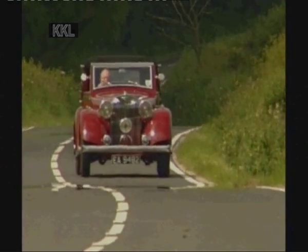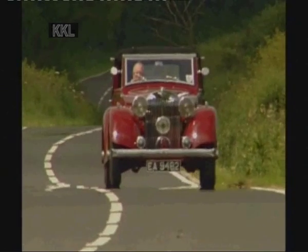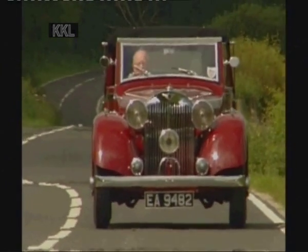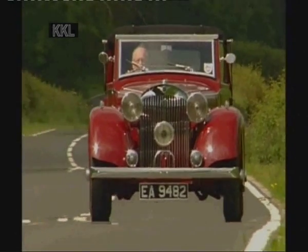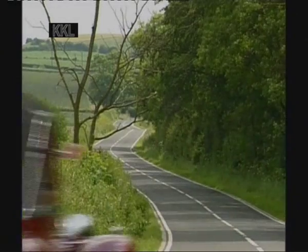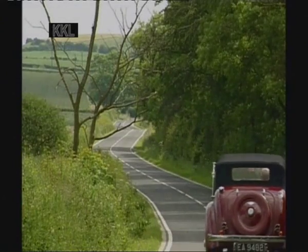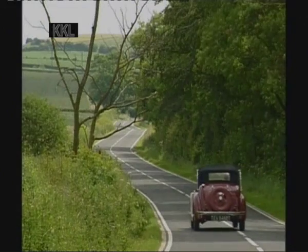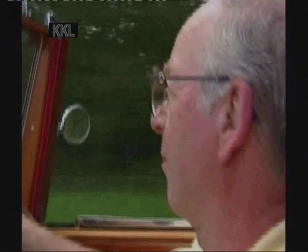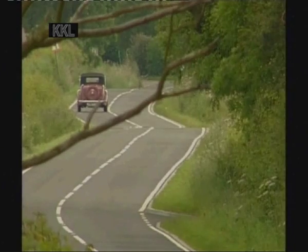The overall impression when driving this car is of the smoothness and easy running of the Ford V8 engine. The engine is really the heart of the car. It also makes a beautiful noise which only a V8 can produce. I really like this car, and unless my fortunes took a disastrous turn, I think I will be keeping it for a long time.